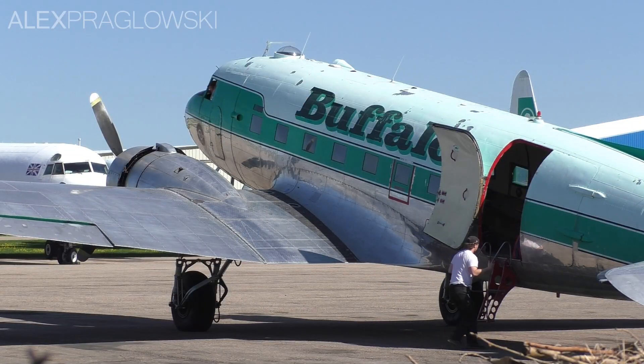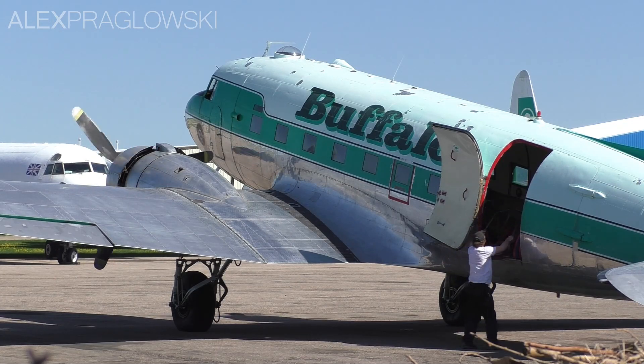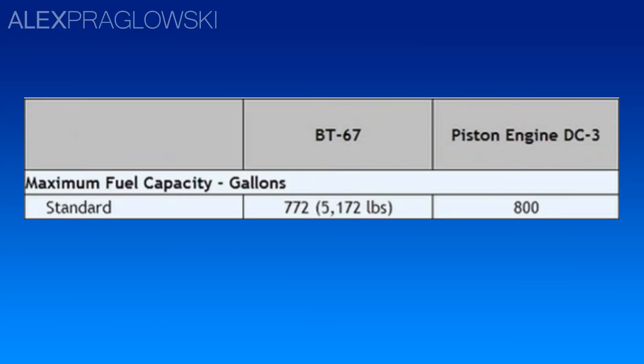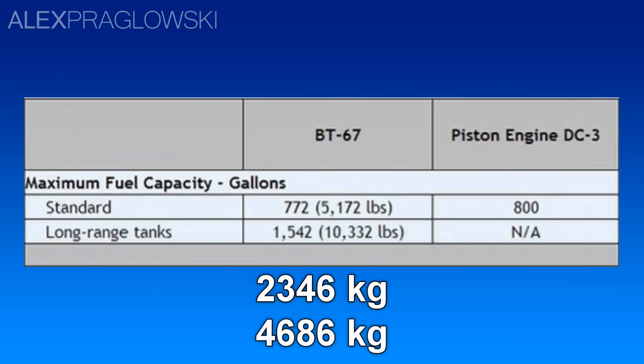The PT-6As do consume a bit more fuel than the radial engines on the DC-3, but to that end, Basler has also provided an option for long-range fuel tanks, which double the aircraft's fuel capacity from 772 gallons to 1,542.